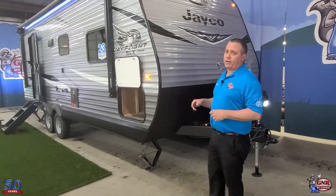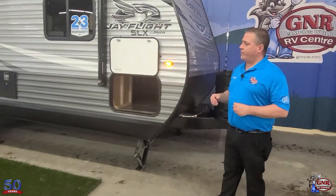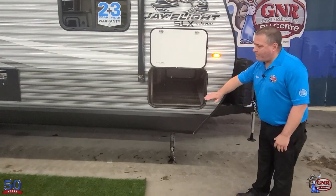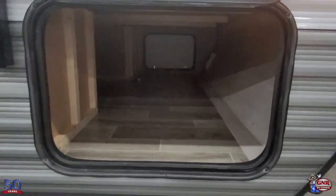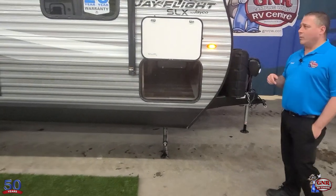Four stabilizer jacks, not just two. A lot of brands out there are doing just two stabilizer jacks on the rear — this has four. There's a massive, huge storage area under the bed — full pass-through accessible from both sides — and the bed lifts up to access everything inside.